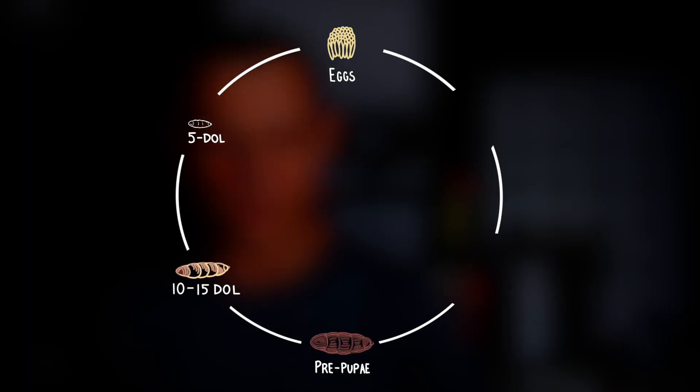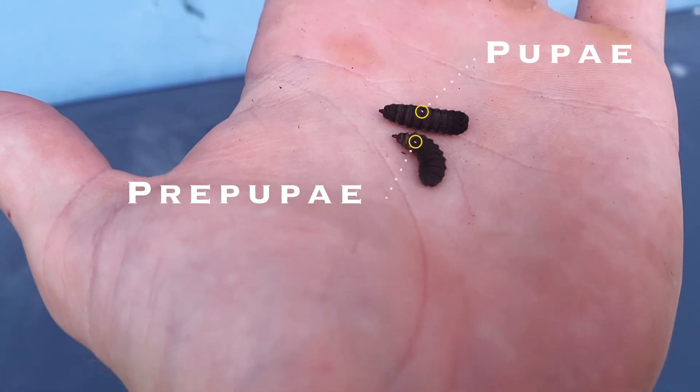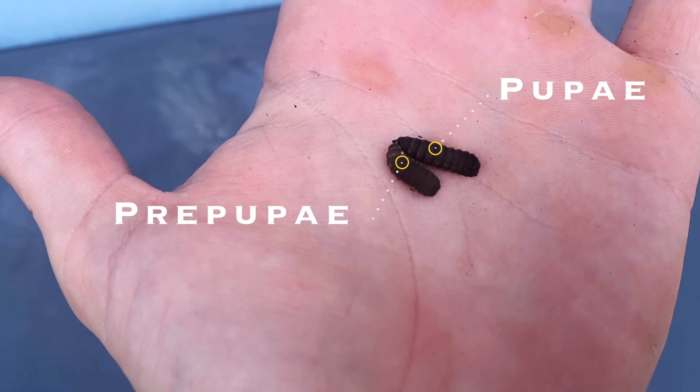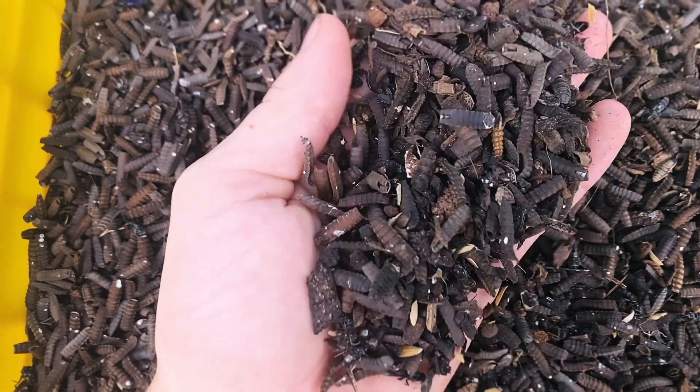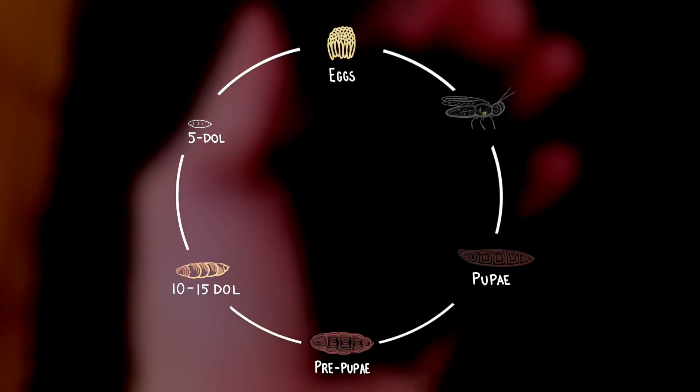The larva will then enter the prepupa stage. At this stage, they will change to a dark brown color, stop eating, and search for a protected area to pupate and emerge as flies, leaving their pupa casing behind. During the pupa stage, they will remain motionless, and they can take anywhere from five to 15 more days to emerge as flies.